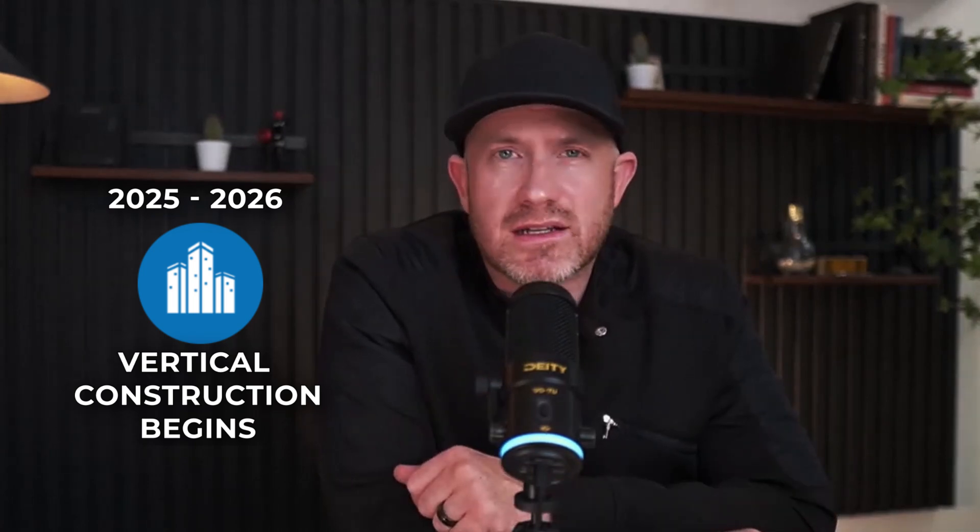They'll start going vertical with the construction in late 2025 or potentially into 2026. They also released a framework document that's 120 pages long. I took the painstaking effort of going through every single page, and from my perspective I pulled out the five most interesting things in this development that I'm going to outline right here.